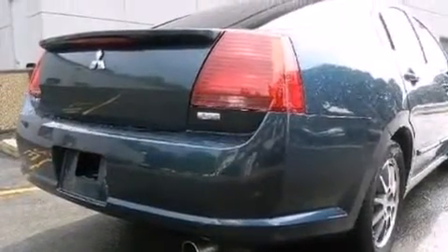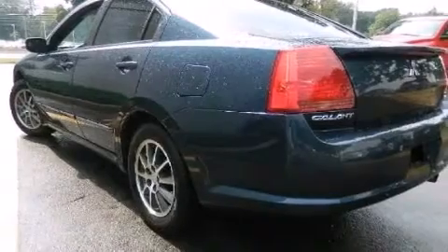Additional features include side impact airbags, latch-ready child seat anchors, rear seat child-proof door locks, full-power accessories, and a multi-link rear suspension.